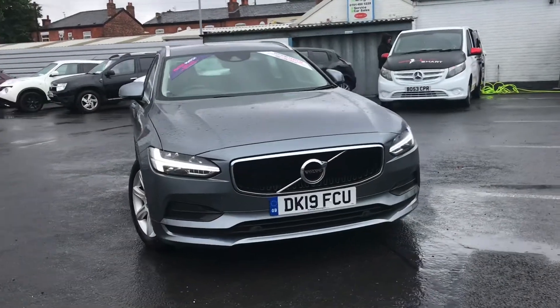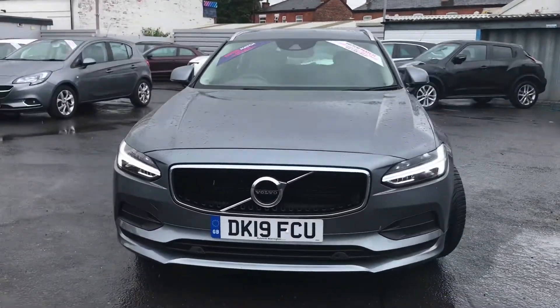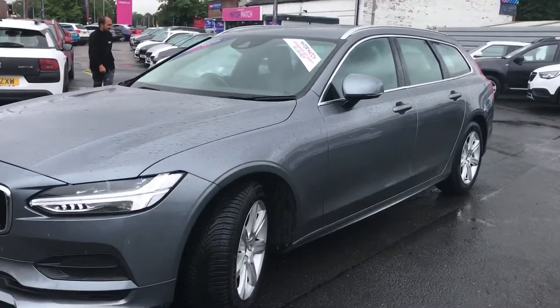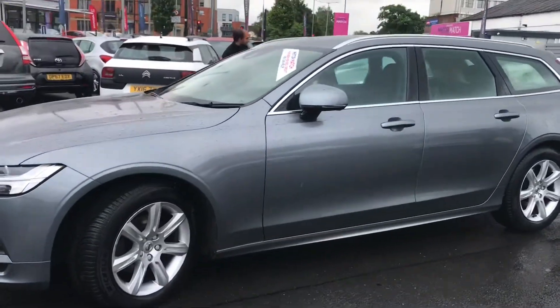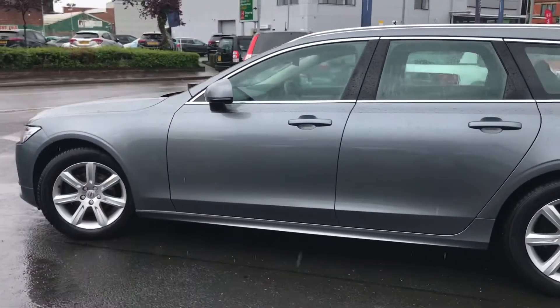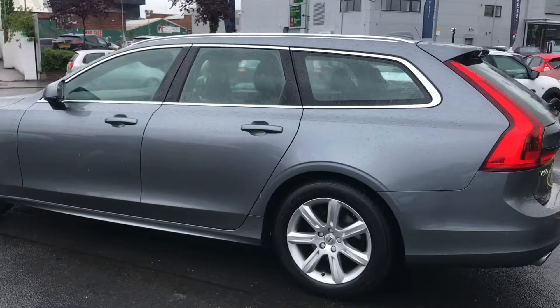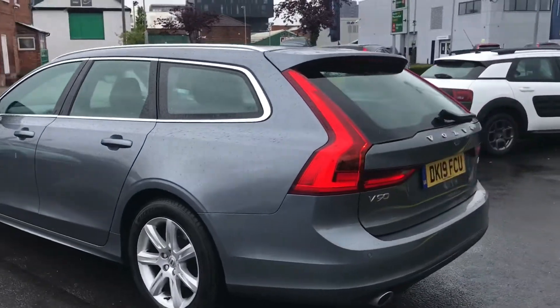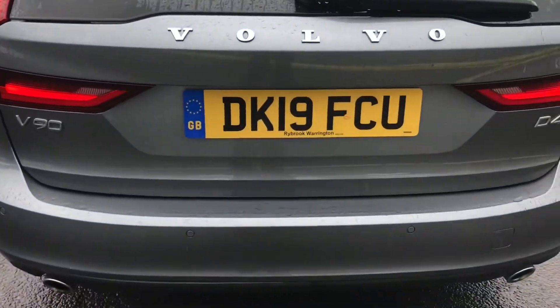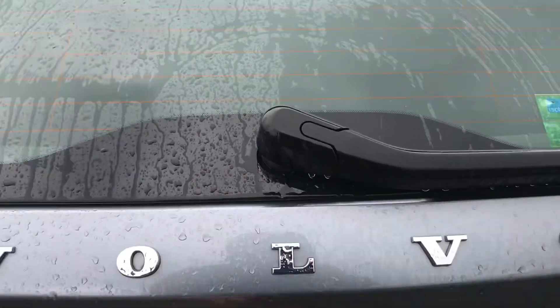Hello and welcome to Motor Match Stockport. My name's Daniel and I'm pleased to present you with this gorgeous Volvo V90 Momentum. It's currently done 22,183 miles and it's finished in the colour Osmium Grey. It sits very nicely on 17-inch alloy wheels. It's a very practical estate vehicle, providing you with great safety and plenty of storage.